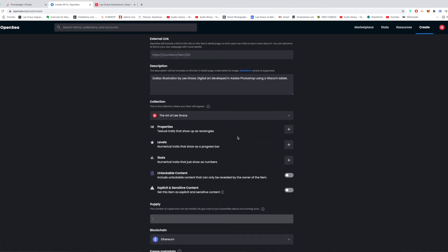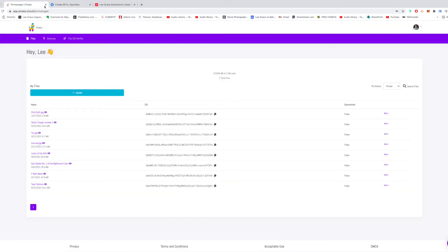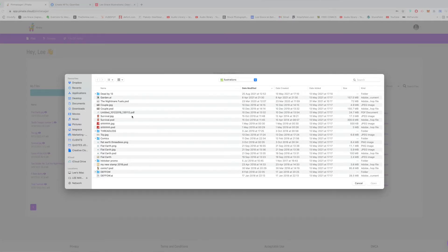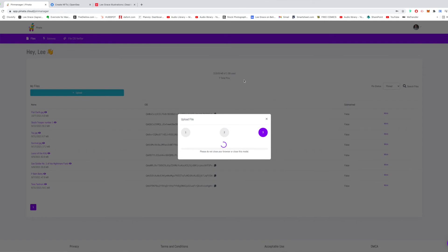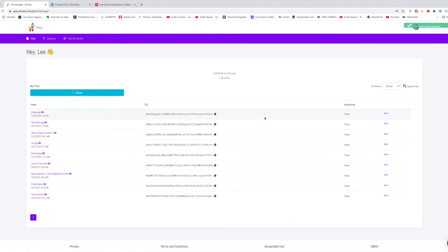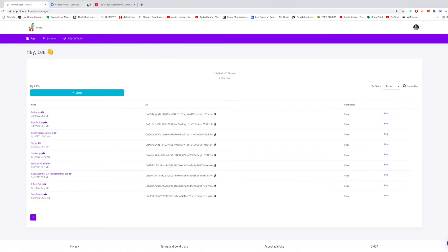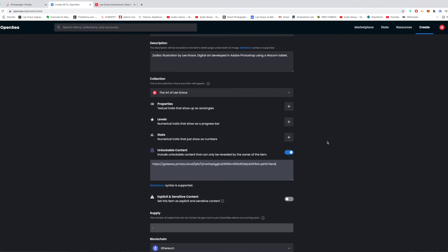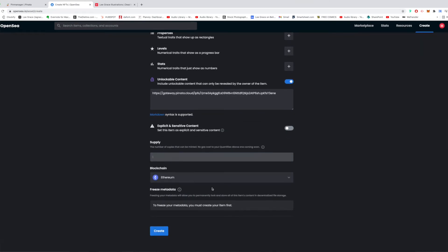If there are certain properties in your artwork you can add those. I'm going to put in some unlockable content because I want to give them access to the high-resolution version of the file. I'll upload it to Pinata — upload a file, select the file, open up Zodiac. I have the option to give them the PSD as well, but I'll leave it as a JPEG and upload that. Once it's up, I take the actual gateway link, copy that, and paste it into the unlockable content field. That way when they click unlockable content it brings them directly to the JPEG.